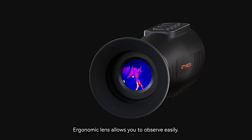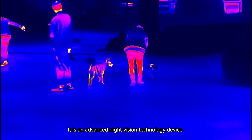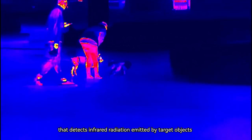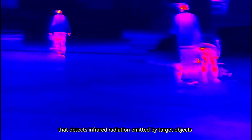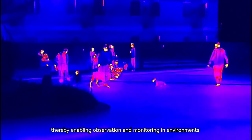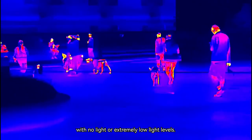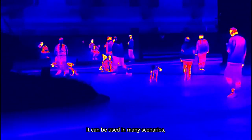The ergonomic lens allows you to observe easily. It is an advanced night vision technology device that detects infrared radiation emitted by target objects and converts it into visual images, thereby enabling observation and monitoring in environments with no light or extremely low light levels. It can be used in many scenarios,